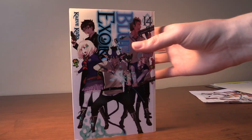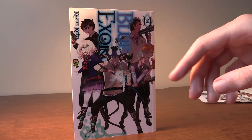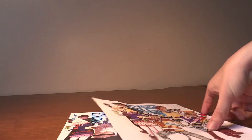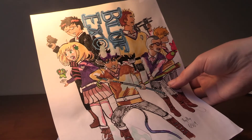Next we got Blue Exorcist Volume 14 — we got Rin pulling out his sword, turning into a demon, and then we got the cat. He has a rocket launcher, and Rin's brother has a gun and they are definitely ready for a fight. I also drew this cover, you can see that right there — turned out pretty awesome.